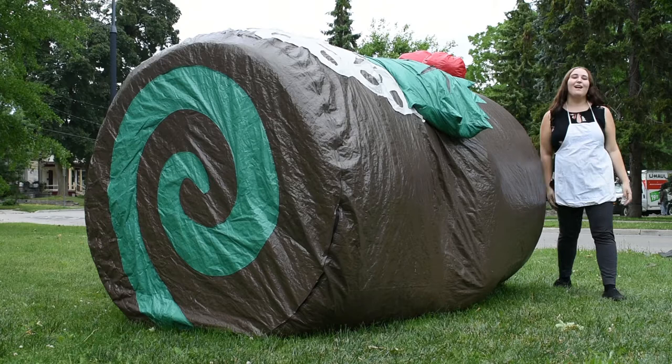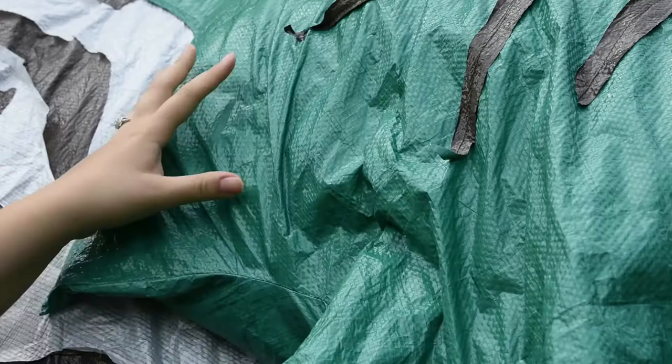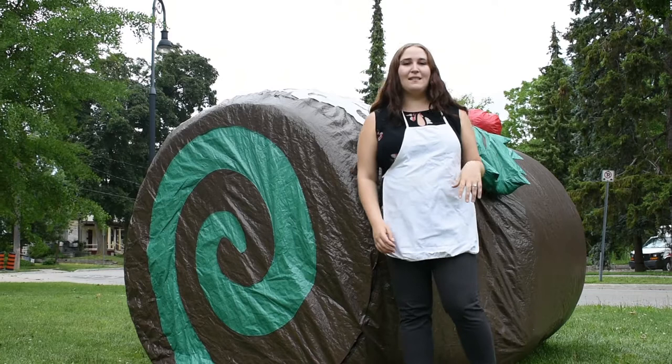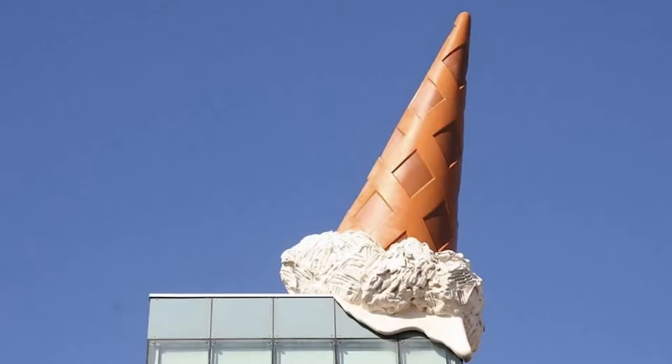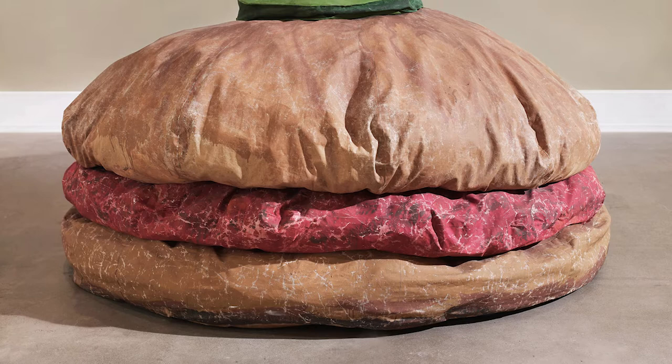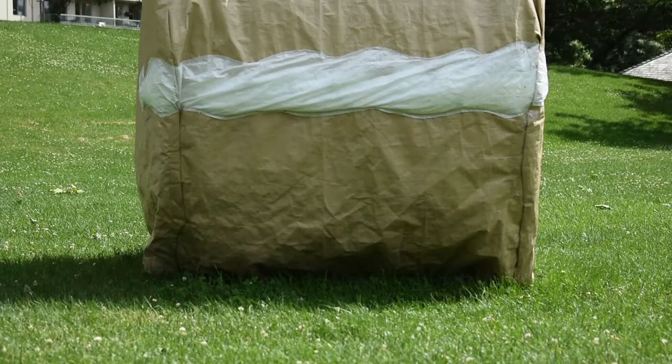Unlike traditional marble or bronze, these are what's known as soft sculptures, meaning they are made with materials that are malleable and non-rigid. This way of sculpture making was first popularized in the 60s by artists who were exploring unconventional materials for their work. Pop artists like Claes Oldenburg are known for replicating everyday objects into giant artworks, like his hamburger sculpture on near-constant display at the AGO. These food-based artworks were a commentary on the dominance of fast food and pop culture of the 1960s.